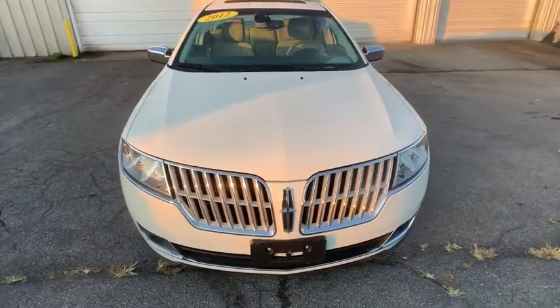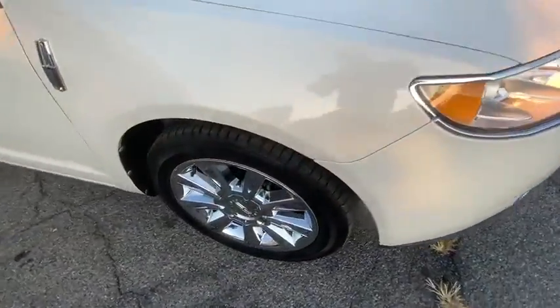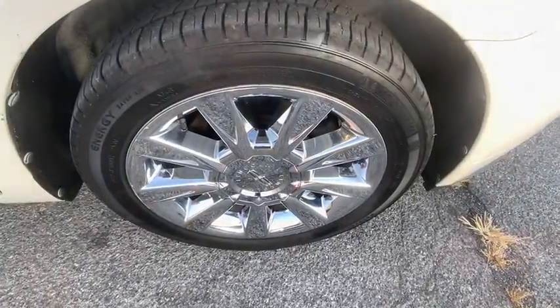Moonroof, dual airbags, power steering, cruise control, four-wheel disc brakes, universal garage door opener, center armrest.